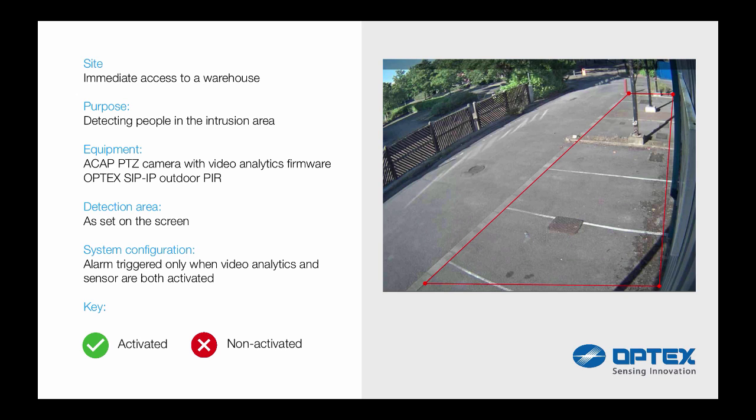The system is configured to trigger a double knock alarm only when video analytics and sensor are both activated. In this situation, we have a spider on the camera lens. You can see video analytics gets triggered but the Optex SIP does not, therefore a double knock alarm is not activated.